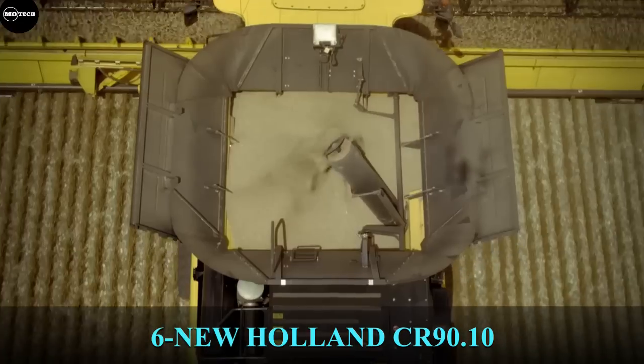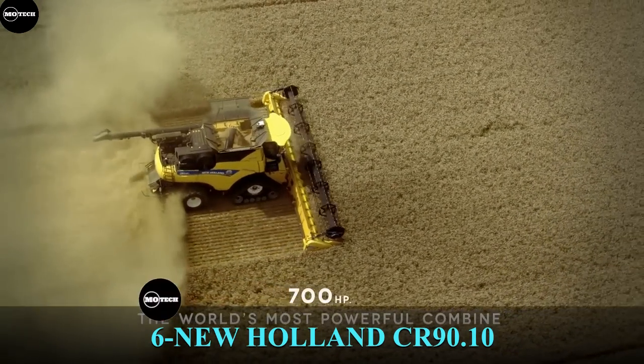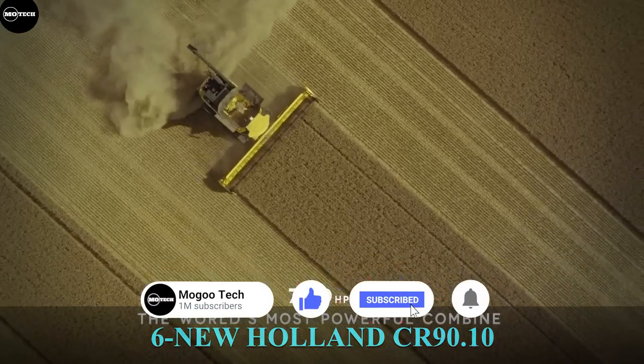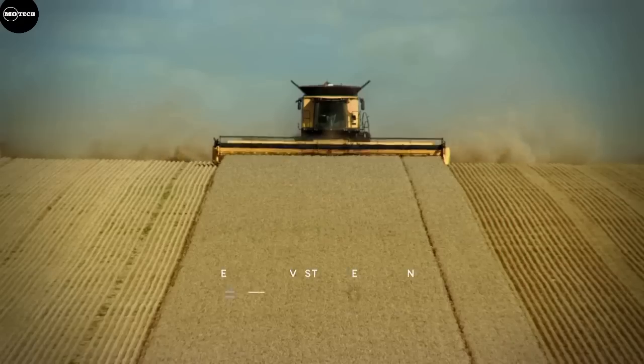The New Holland CR 10.90 model has two rotors with a threshing diameter of 56 centimeters, and it is recognized for the world record set in 2014 when it harvested more than 797 tons of wheat in just 8 hours — that is 99 tons per hour.